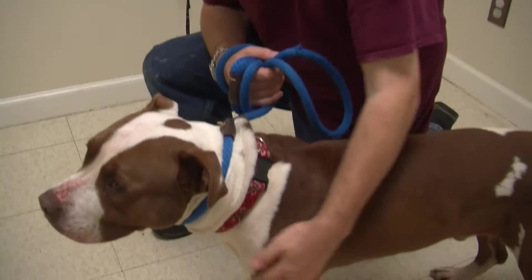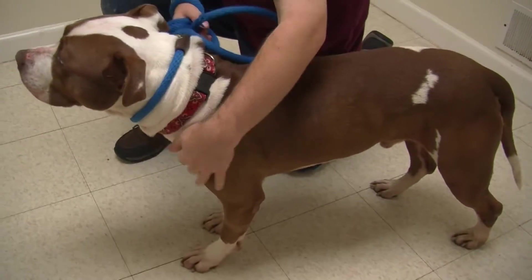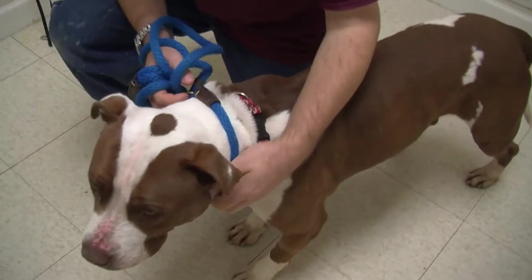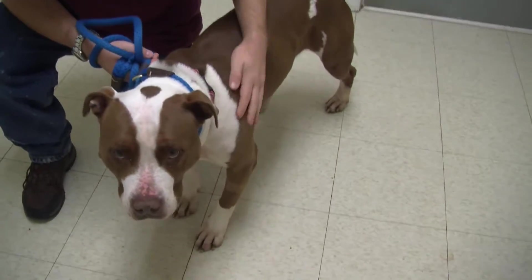Hi, welcome to Hot Dogs and Cool Cats. Today we have Brownie. Brownie here is a two-year-old pitty. I don't know if you can tell, he's more or less just a big baby. Don't let his size intimidate you — he's actually very sweet.